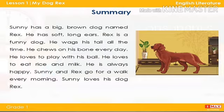He loves to play with his ball. He loves to eat rice and milk. He is always happy. Sunny and Rex go for a walk every morning. Sunny loves his dog Rex.